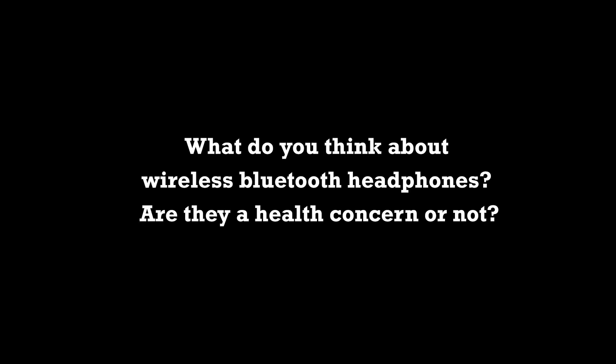What do you think about wireless Bluetooth headphones — are they a health concern? They are a health concern. The FCC standard is 1.6 watts per kilogram. Bluetooth is 0.3 watts — it's just less power. But if you use Bluetooth earphones, on many Bluetooth devices the way you get stereo is from one side communicating to the other side through your head, so you have 0.3 watts being transmitted through your head.